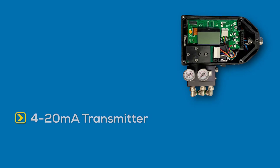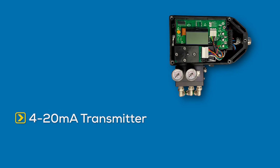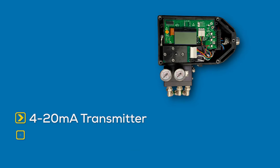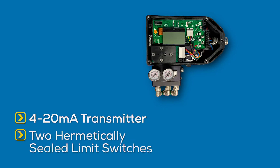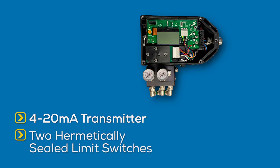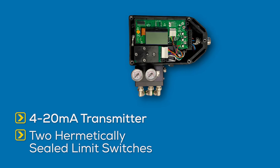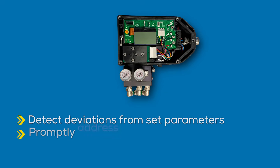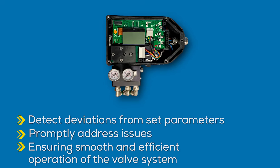Featuring a standard 4 to 20 milliamp feedback transmitter, the iCon offers accurate position feedback. Upon installation, users can also choose to add two hermetically sealed limit switches. This comprehensive feedback capability enables operators to monitor valve position effectively, detect deviations from set parameters, and promptly address issues, ensuring smooth and efficient operation of the valve system.